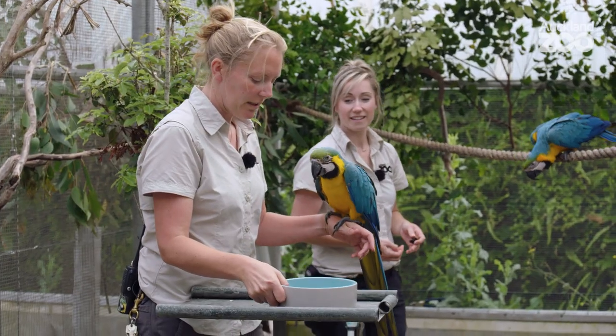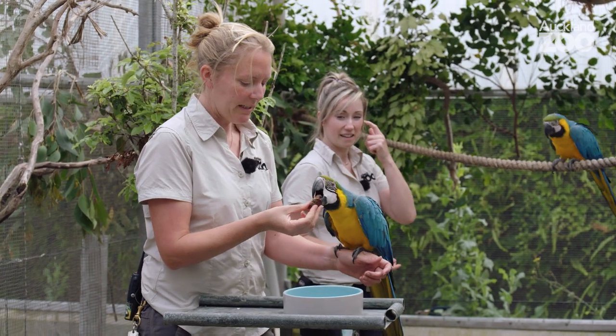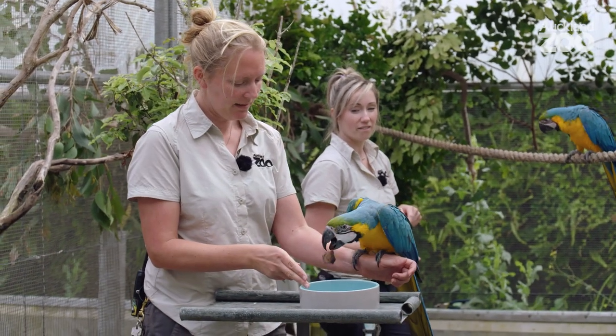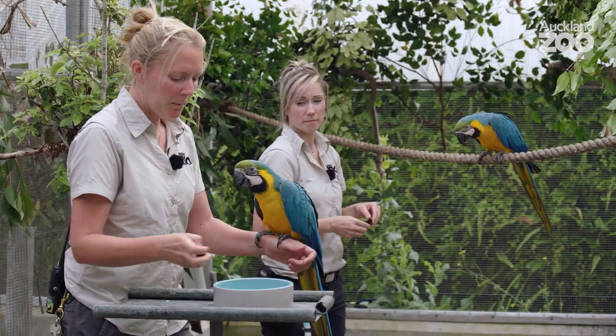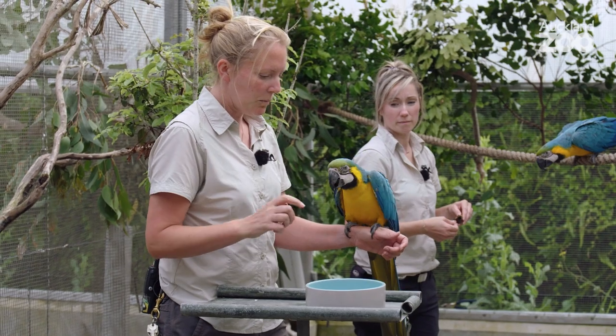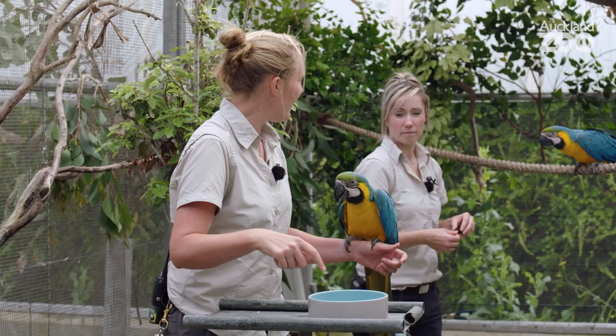So if this is our nest, we'll just get him taking the clay to the nest and then we'll just build up getting further and further away. What's important is that he doesn't associate just this one platform with the behavior.